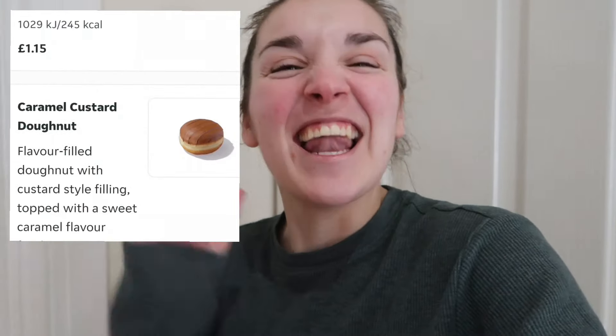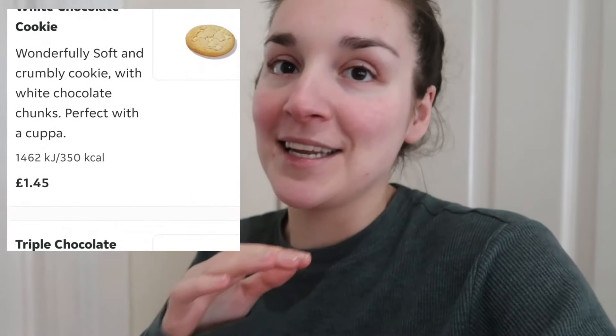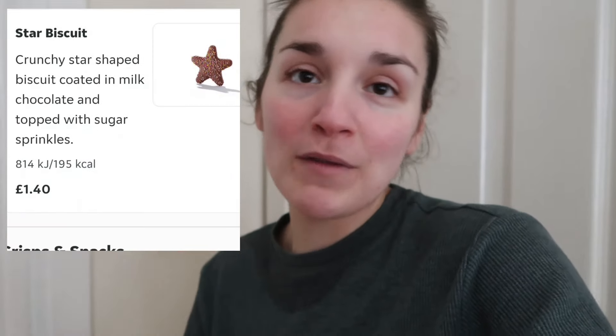Welcome to a brand new video. So a subscriber has asked me to eat the entire Greggs dessert menu. So let's head on to Just Eat, order some desserts and give them a review. I have already had a fair few desserts from Greggs before, as you probably know if you've seen any of my videos. So I've screen recorded some of the stuff I've already tried and I'm going to get in some of the stuff I haven't recorded or done on YouTube yet.